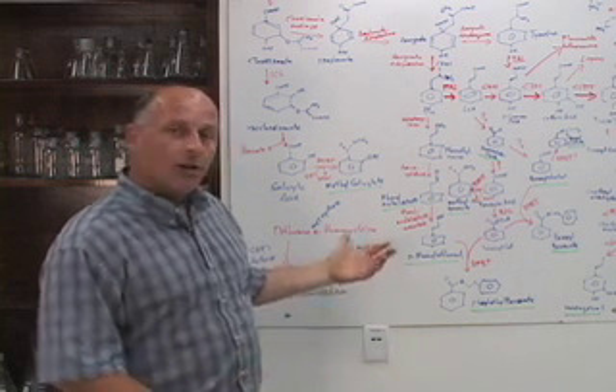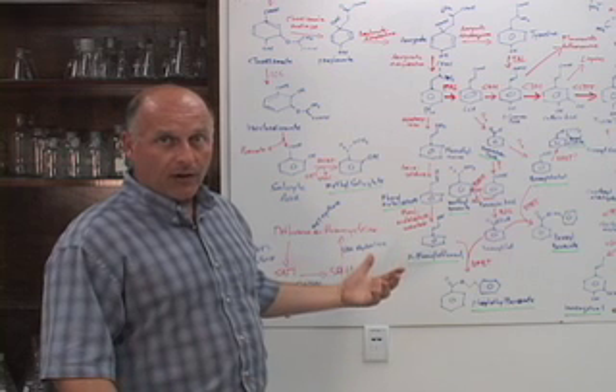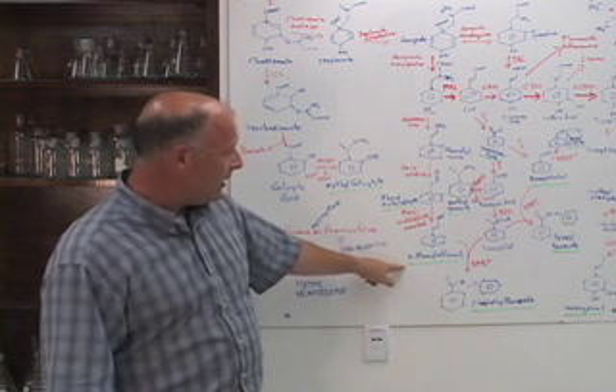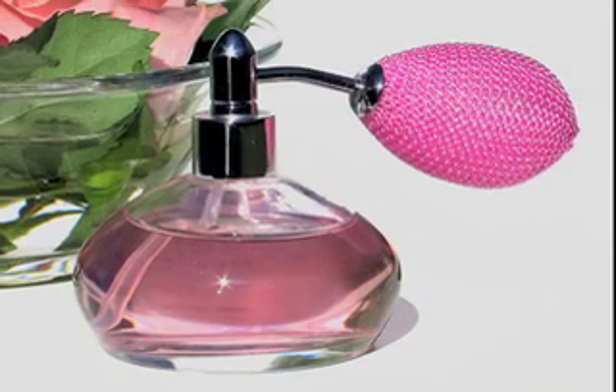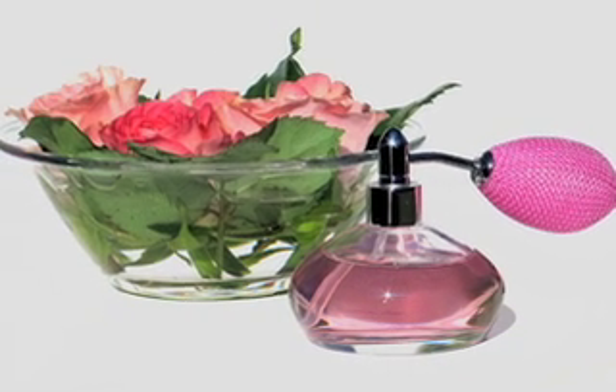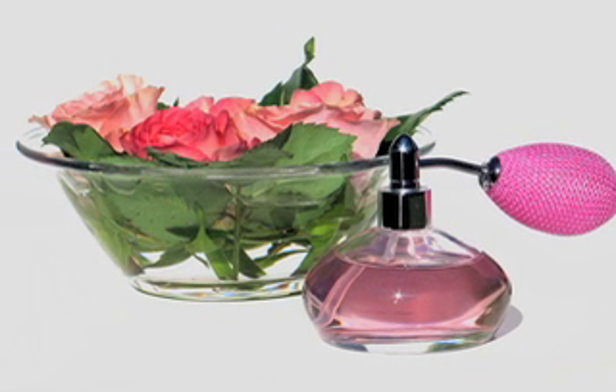These are also components of many other flowers that have fragrance as well. Phenyl ethanol, it just so happens, is the chief component in rose oil, and it is the number one cosmetic additive in terms of perfumes in the world.